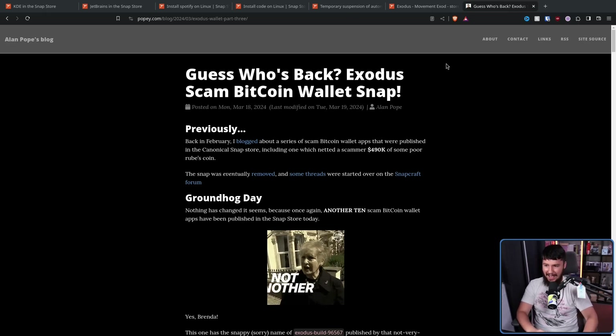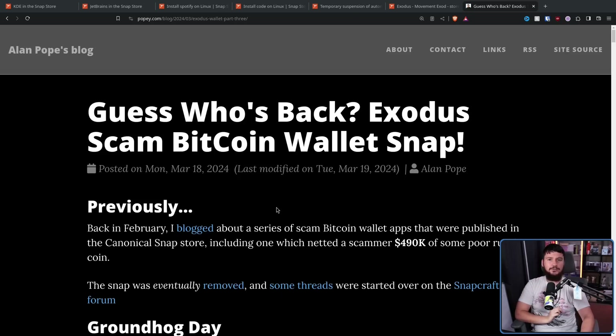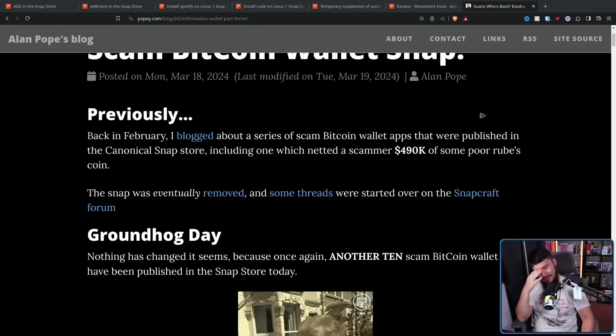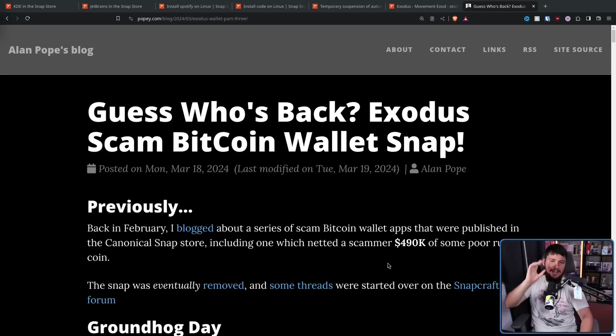Guess who's back? The Exodus scam Bitcoin wallet snap. This is a blog post from Alan Pope, otherwise known as Popey. I am recording this basically the day after it happened. I saw this, and I don't know what Canonical is doing, and more people need to hear about this. As you can tell by the title, this blog post initially focused on one particular fake wallet.